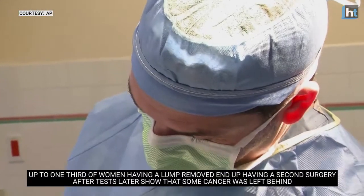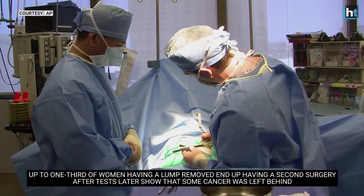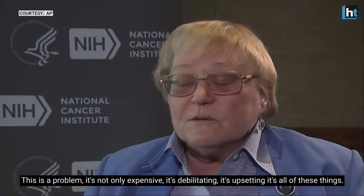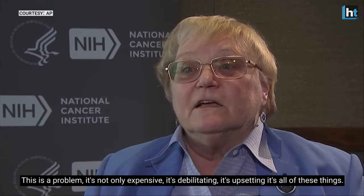Up to one-third of women having a lump removed end up having a second surgery after tests later show that some cancer was left behind. This is a problem — it's not only expensive, it's debilitating, it's upsetting, it's all of these things. The patient has to undergo yet another surgery, sometimes even more than one.